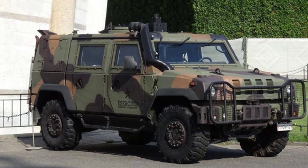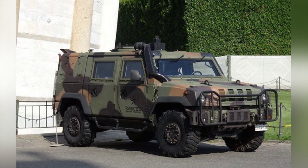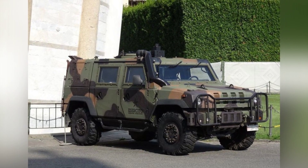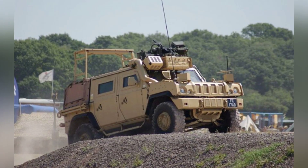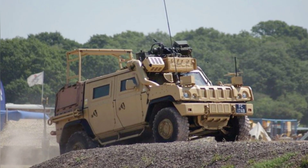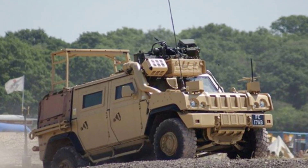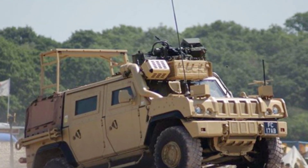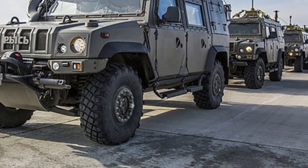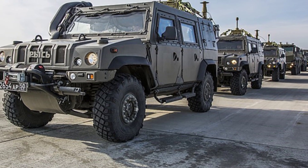The long wheelbase version will also be equipped with portable anti-aircraft missiles. The largest user of the Iveco LMV is Italy, with over 2,000 units in service. Other large users include the United Kingdom and Belgium, each with approximately 400 units, and even Russia has over 200 units. Different countries have different names for the vehicle; for example, the model produced under license in Russia is called the RISE, and it is referred to as M65E 4X4 LMV in Slovakia.